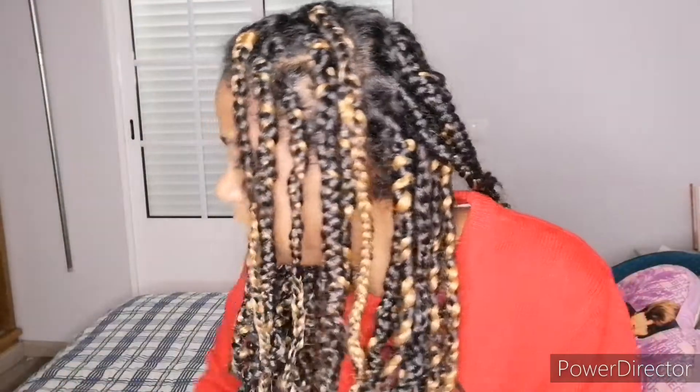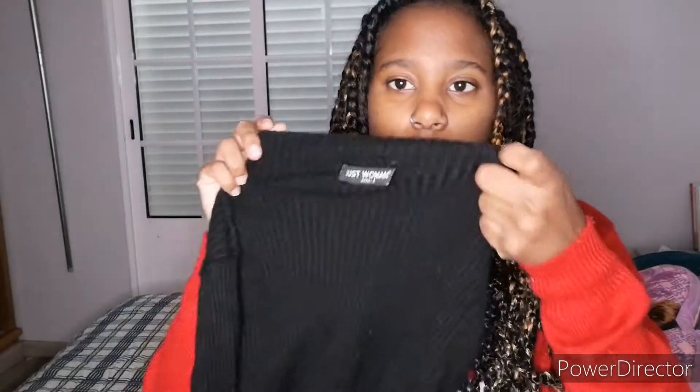The next thing I got is from Mark Chrome — it's just sportswear, plain white with green socks. The next one is from Just Women, and it's this all-black dress. It's a long warm dress with a turtleneck that goes up to my neck. It's just a simple black dress.